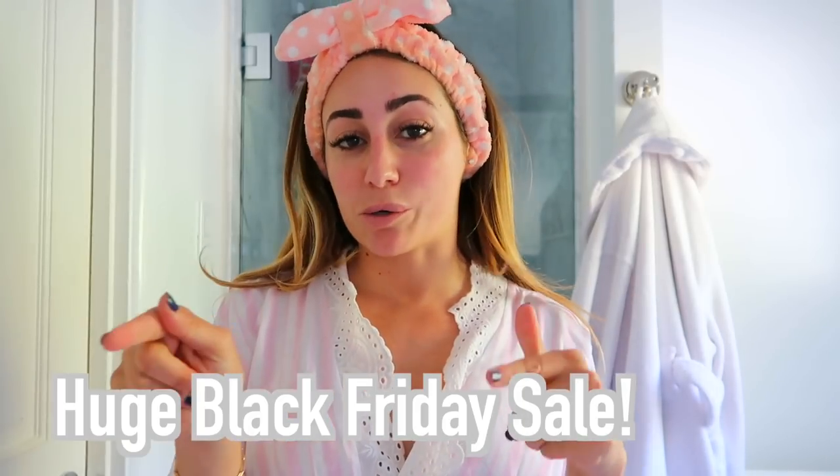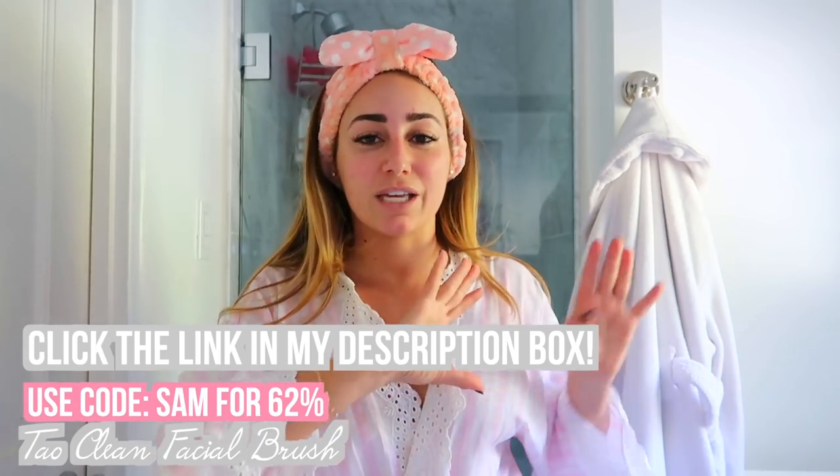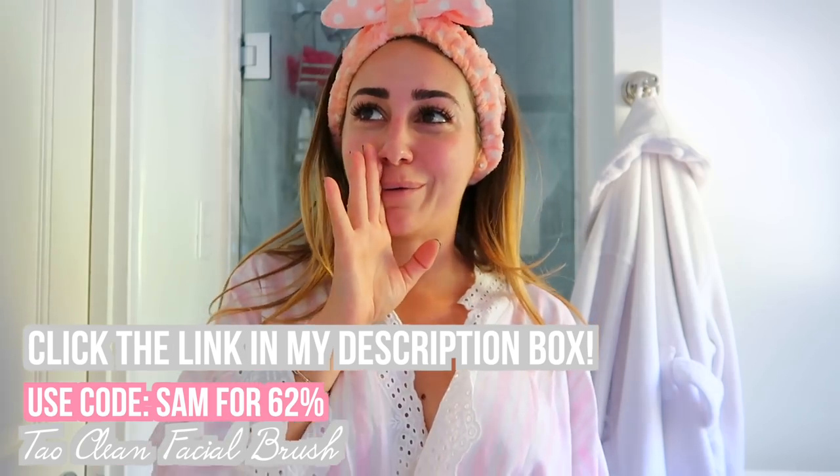TAU is having a huge Black Friday sale — you can get the TAU orbital facial brush for only $49, which is 62% off from the original $149. It's a great gift idea. During their Black Friday sale they're giving everyone a free gift with purchase and 62% off anything on the TAU website. This is only for Black Friday so the deal won't last. Everything is linked below so you can just click through.